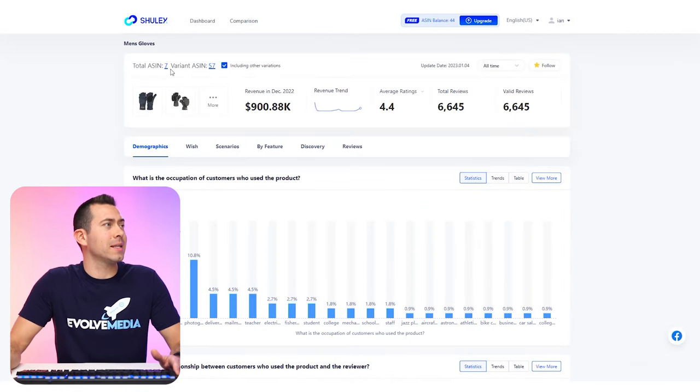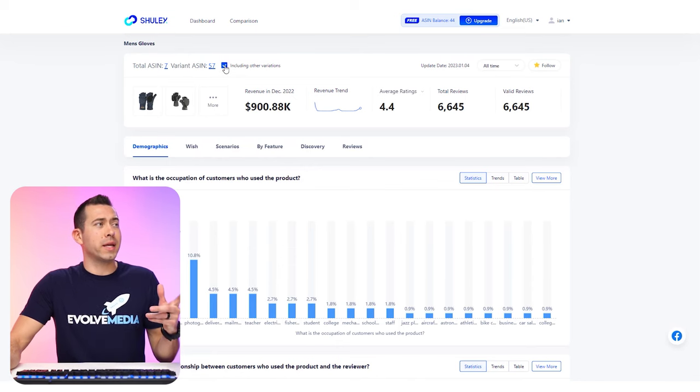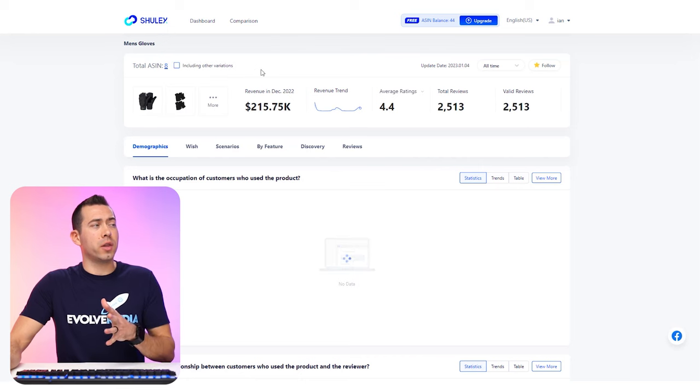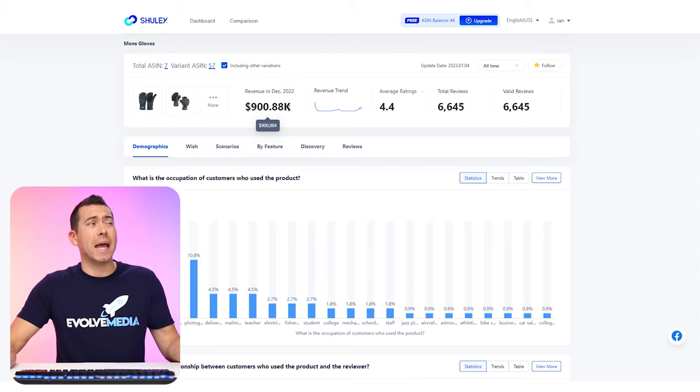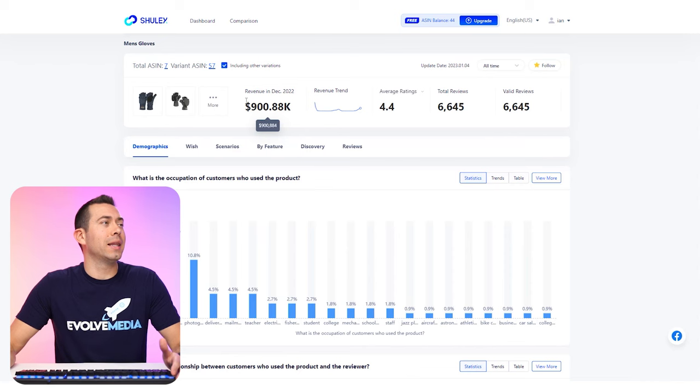I'm going to uncheck 'including other variations,' but if you do want to see a ton of different variations, you can always leave that checked. You can see what a big difference it makes with the revenue — it's $215,000 in December 2022 without variations, but $900,000 if you include variations, which means more data. With variations included, revenue is almost a million dollars from these 65 ASINs. Revenue trend looks like it's on the rise, probably because we're getting deeper into winter. Average rating is 4.4, with 6,600 total reviews across these different ASINs.